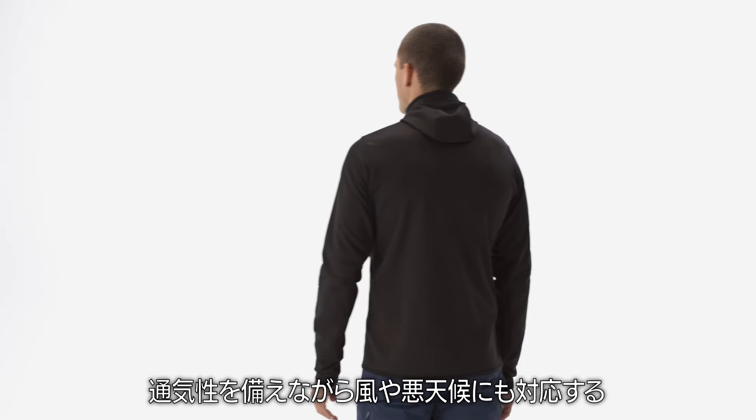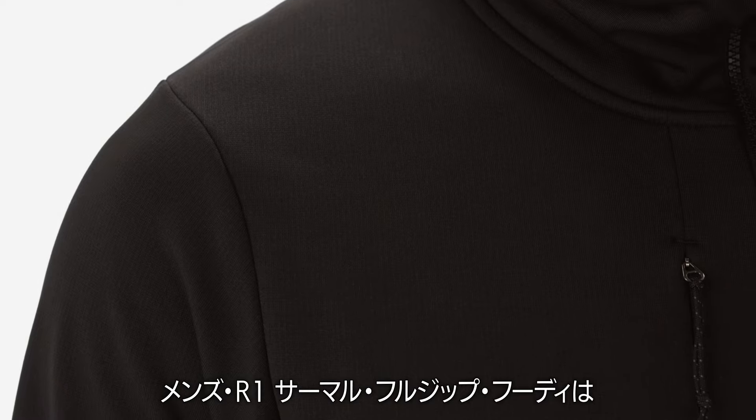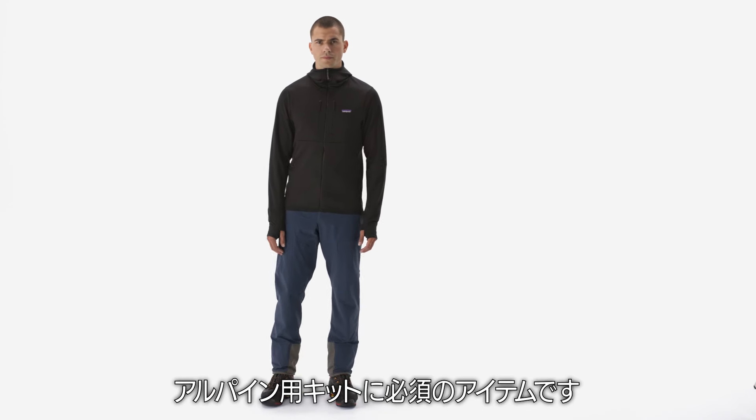For that extra layer of breathable, wind- and weather-resistant warmth in your layering system, the Men's R1 Thermal Full Zip Hoodie is a must-have in your alpine kit.